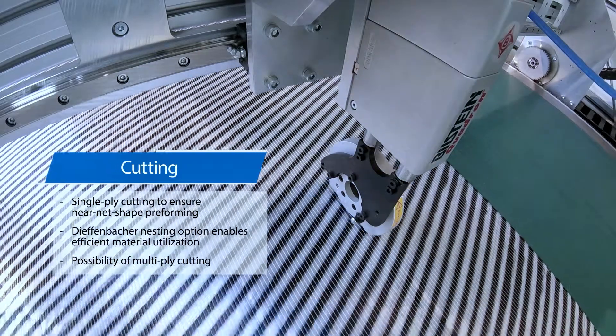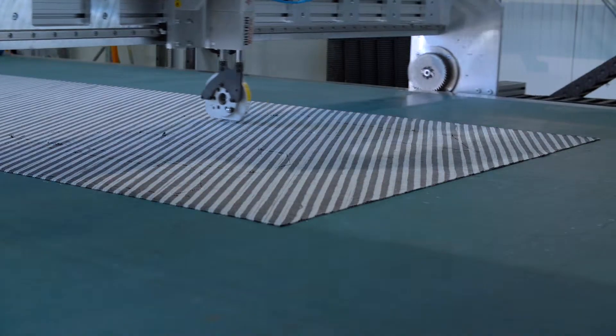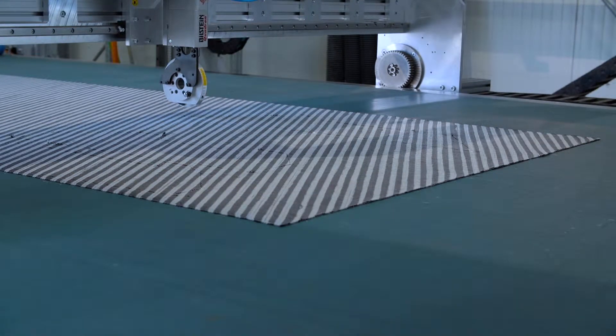The Diefenbacher CNC cutting technology ensures near-net shape cutting of glass and carbon fiber fabrics with a very high cutting velocity.